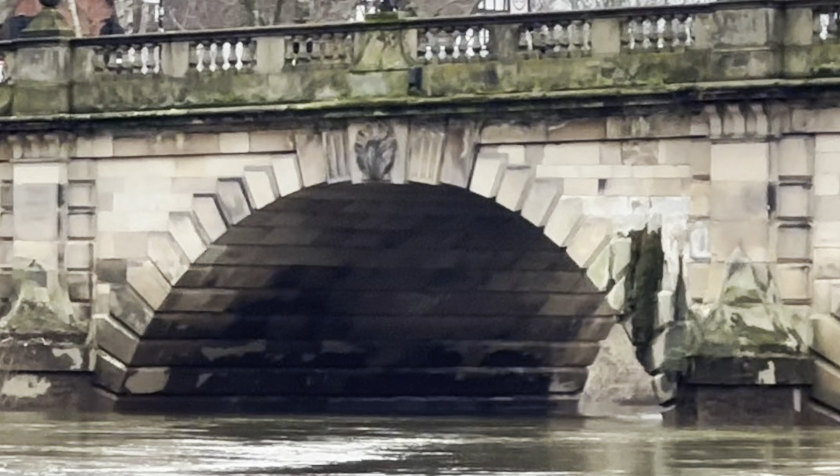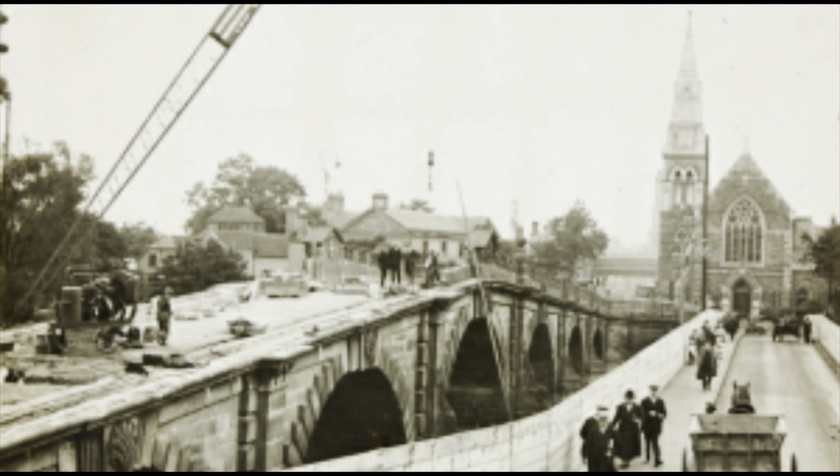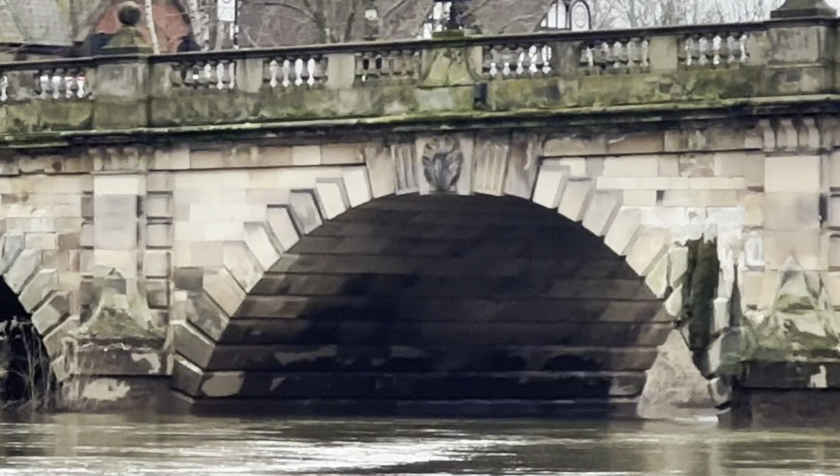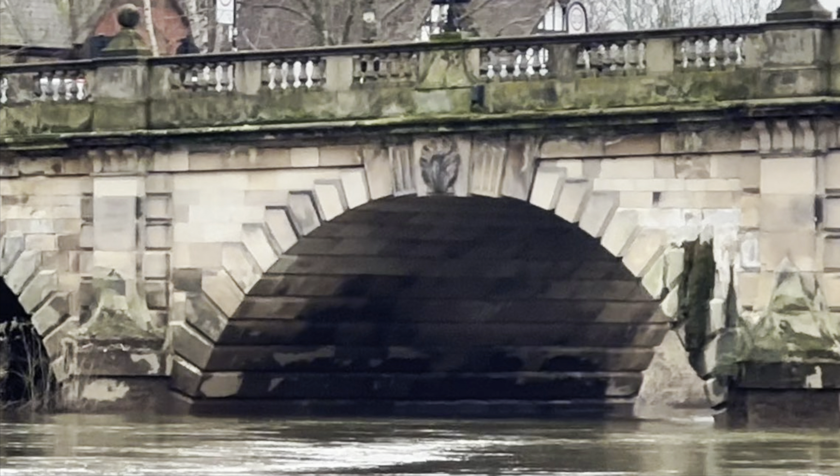The bridge was rebuilt in the 1920s, but using the decorations of John Carline that we can see here. The original Carline bridge was too narrow, and with increasing road traffic the bridge had to be widened as it was a major thoroughfare into Shrewsbury.